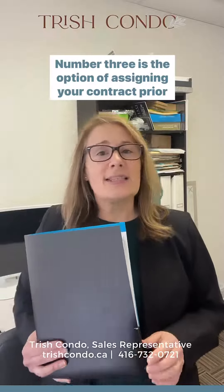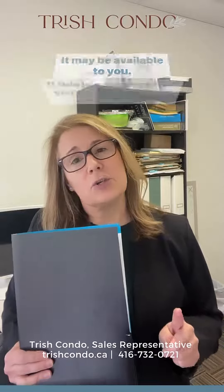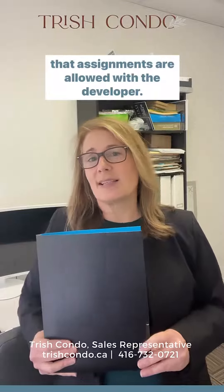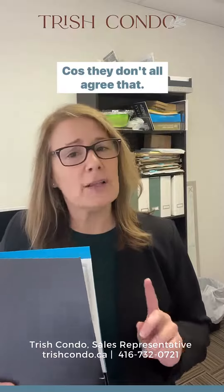Number three is the option of assigning your contract prior to closing — it may be available to you. If this is a strategy you're considering, be sure to ask that assignments are allowed with the developer, because they don't all agree with that.